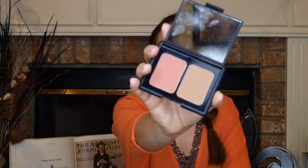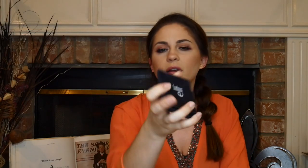Another drugstore find new to me is the e.l.f. blush bronzer duo in Fiji. Honestly, this reminds me so much of NARS Orgasm — it's so pretty. It's like $5 and so good. I even love the bronzer in here. It's perfect for travel because I love both of these shades. So if you've been looking for a new blush or bronzer from the drugstore, this is a great option.